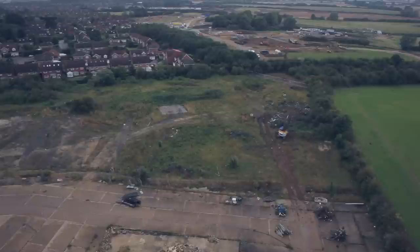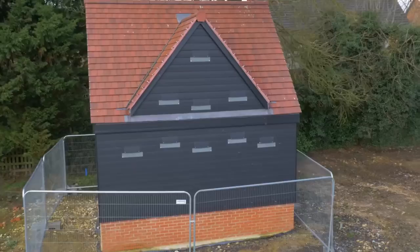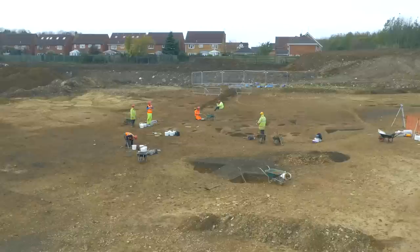Prior to the demolition work starting at the former Brackley Sawmill, we had two ecologists employed. One was to address the colony of roosting bats in a lot of the redundant buildings, and subsequently a very large bat barn was also constructed to rehouse them. In addition to that, there was also a large colony of lizards, which were also relocated many miles away.